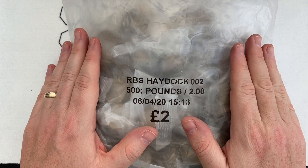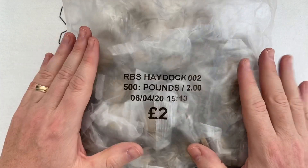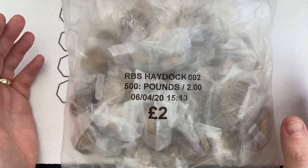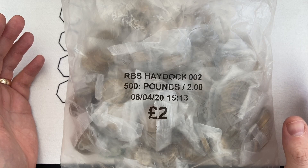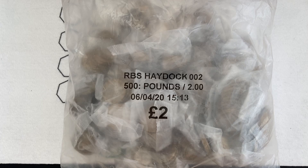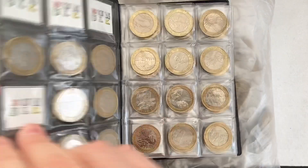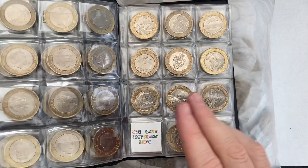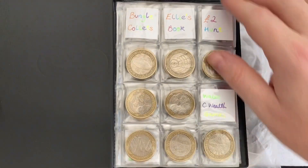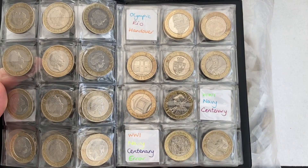We've now got ourselves a business account. This is the first time we've been able to order coins from the bank in sealed bags. RBS Haydock 002, £500 of £2 coins. Hopefully this is going to bring us some fantastic luck and help me complete my album — I just need Commonwealth Games Wales, and ideally a Navy Centenary with a flag error, and I am completely done. That means I can smash Ellie's book because she still needs Commonwealth Games Wales, Rio, a Navy Centenary, and one with a flag error.